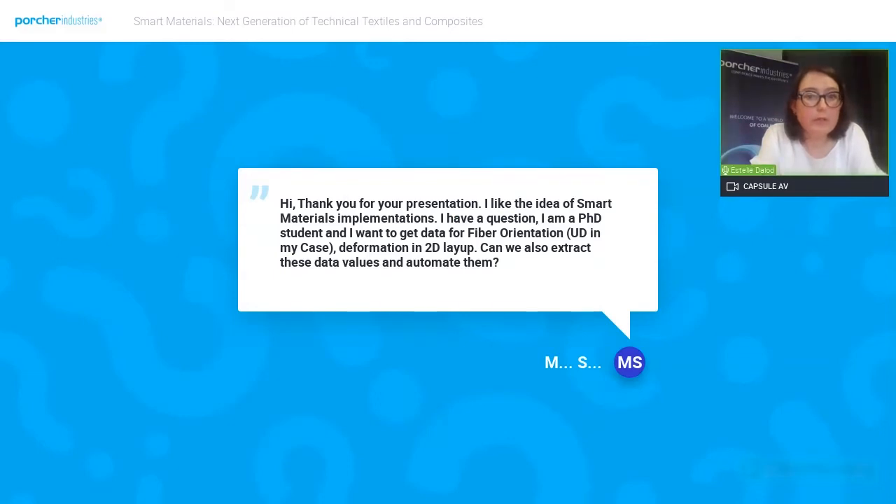A question from a PhD researcher: can we extract fiber orientation data in a 2D layout and automate that? Regarding data extraction, we would need more information to fully answer the question. It would be possible under some electronics development, but not in our current scope. In any case, we are working on deformation sensors, and if you are interested, don't hesitate to contact us.